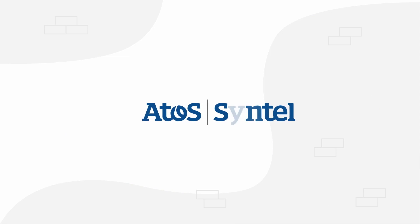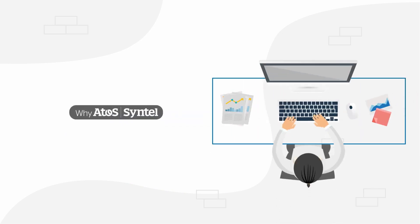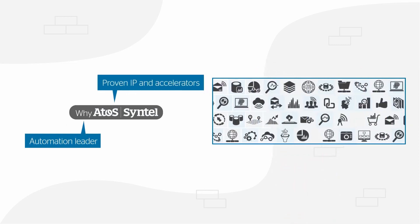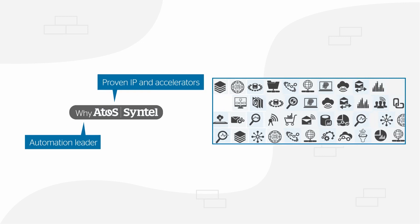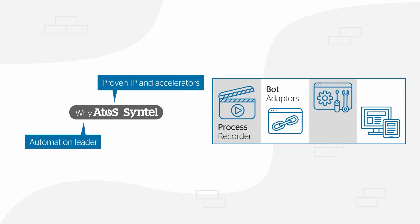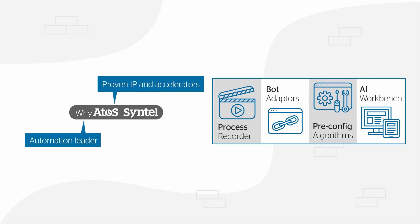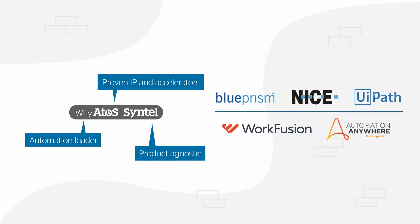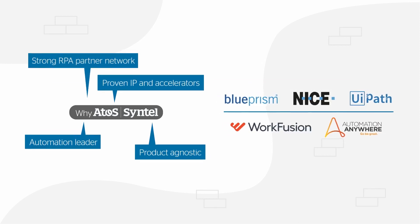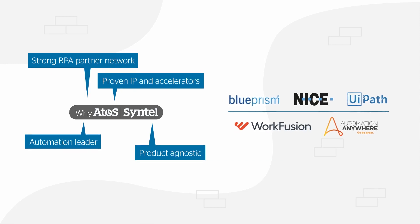Atos Sintel is recognized as an industry leader in automation, with a highly skilled workforce implementing automation solutions for more than 100 customers. Our proven IP is designed to accelerate your automation journey, including an innovative process recorder, bot adapters, more than 60 pre-configured algorithms, and an AI workbench. We are product agnostic, working with a wide network of RPA partners including Automation Anywhere, Blue Prism, and UiPath.